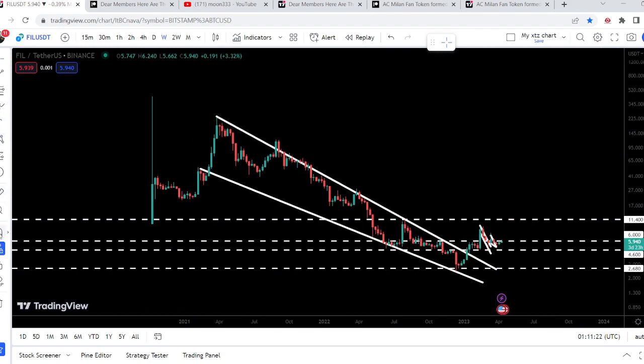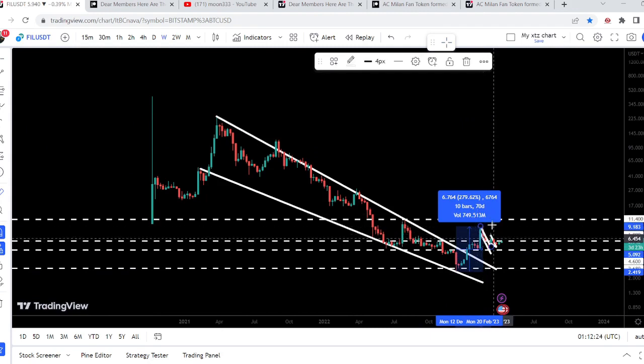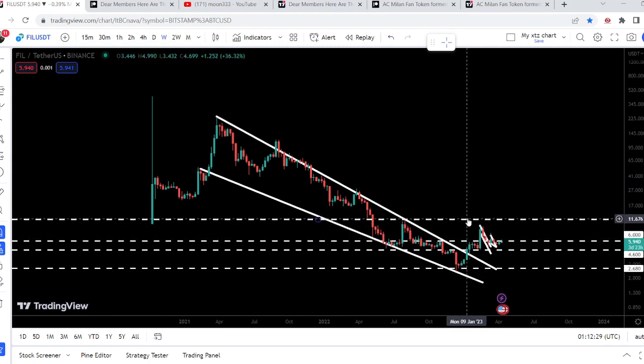If I place this measurement tool from this low of December up till this current high of February 2023, you can see so far it has rallied almost 280%, but it is not able to reach the next very long-term resistance of $11.40. Now it has recently broken down even this support of $6 as well, and it is trying to break it out once again.